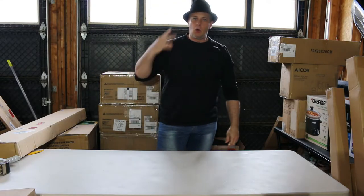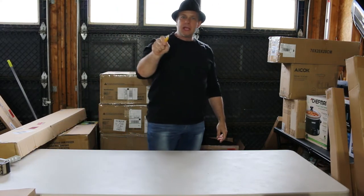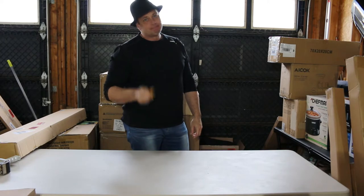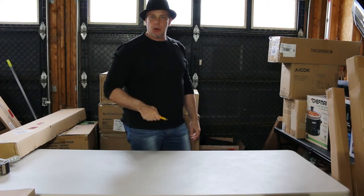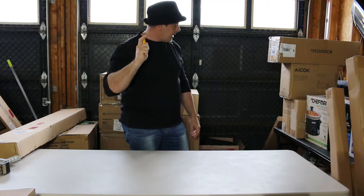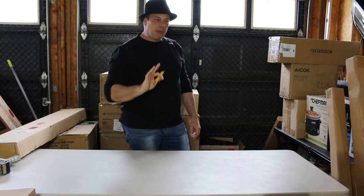Welcome back everybody, here we go part two. Read my tag - are you thinking about getting into liquidation? I did at one point, and you know what, if you're thinking about it just do it. This is my second part of my two-pallet unboxing. I think I should be able to get this all done without making a third part.